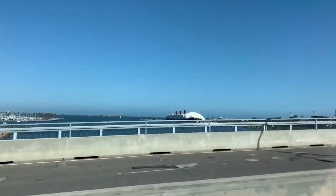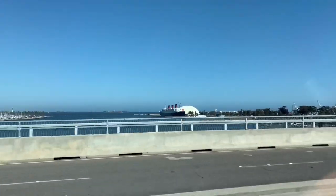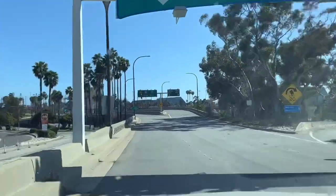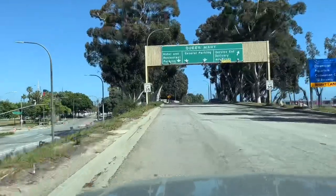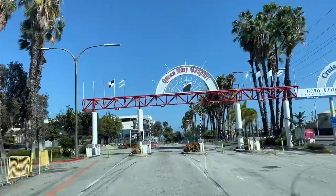There's the Queen Mary and the Spruce Goose, a wooden plane. Terminal for the Queen Mary. There's nobody here — I'm thinking it's probably going to be closed. General parking. Well, the gates are open. Let's go in there.